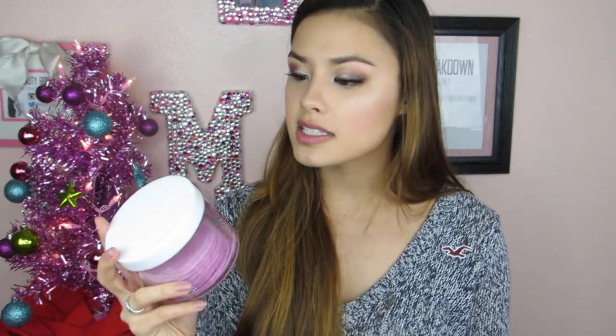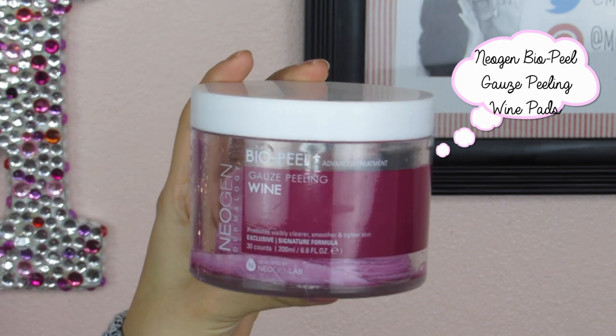Next is also unique, and I give Neogen a definite thumbs up for their innovation for 2015. This is the Gauze Peeling Wine Pads. I demoed this in my current skincare routine video. This is an excellent exfoliant for those who might have sensitive skin, skin prone to irritation, skin that breaks out easily, or even dry skin. My skin is kind of dry and sensitive, so this was great because I get an exfoliant that is both a chemical and a manual exfoliant. The pad itself is somewhat abrasive, but not overly so — just enough to get a good exfoliation going.